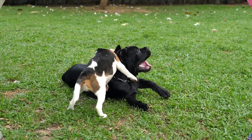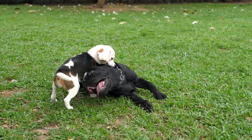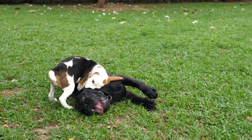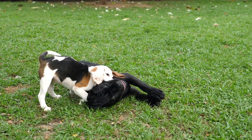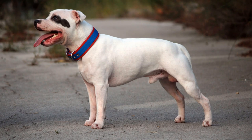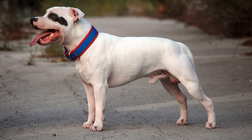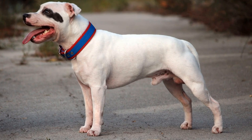7. Staffordshire Bull Terrier. Staffordshire Bull Terriers are considered to be a low-maintenance, small dog breed. They're a great choice for busy owners who prefer a smaller, more compact-sized dog. Although they're sturdy dogs with strong protective instincts, they're not overly aggressive. They're good with children and other animals, but they're not particularly affectionate towards people.